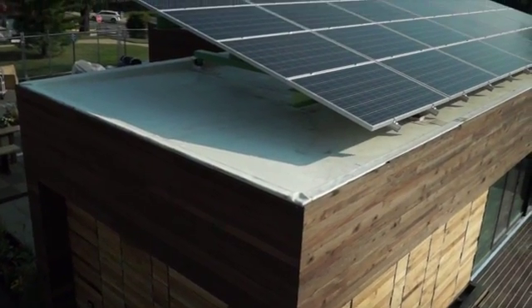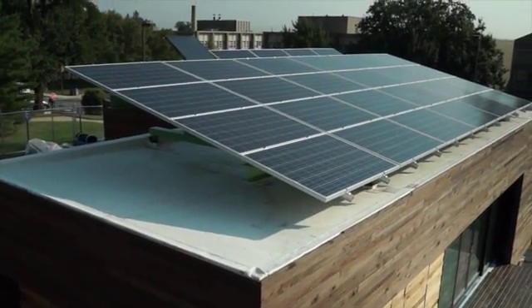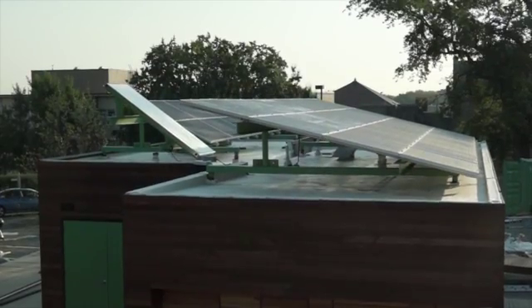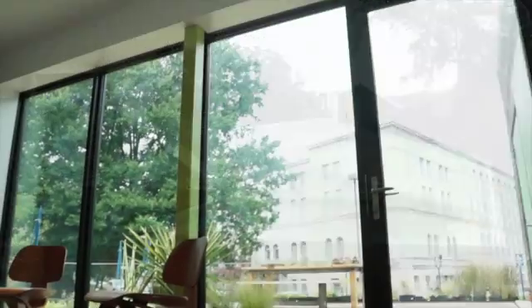32 photovoltaic panels sit on the roof. They produce enough electricity to meet or exceed the home's daily energy needs. A solar thermal flat plate collector also captures the sun's energy to heat the home's water, and the white roof keeps the house cooler.